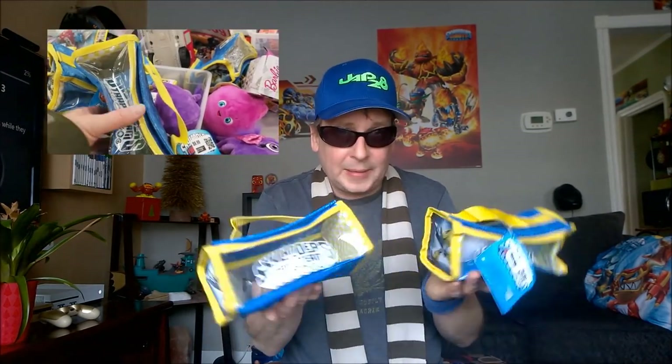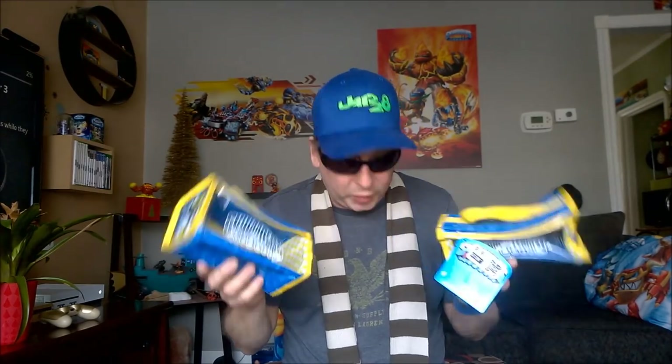I went to this treasure hunt store and grabbed two of these. This must have been a Target exclusive — it has Nitro Crit King on there. I don't know if it's a pencil case or a little case to carry a couple Skylanders over to your buddy, but pretty cool. Forty-five cents each, so I grabbed two of those.